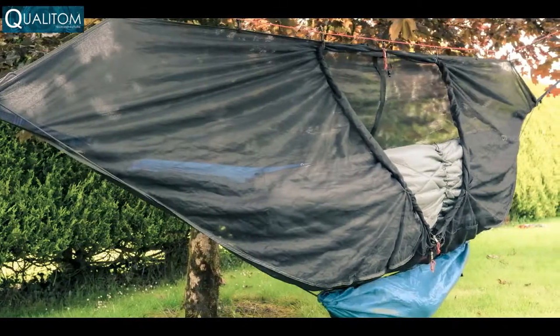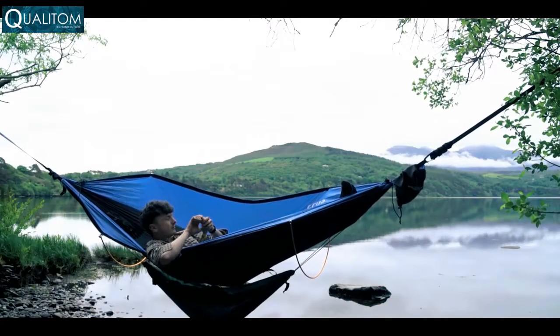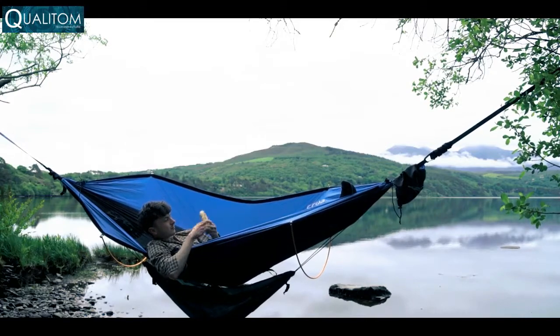Even more storage? You got it with our mini under-hammock. Perfect for keeping your boots and bags safe.